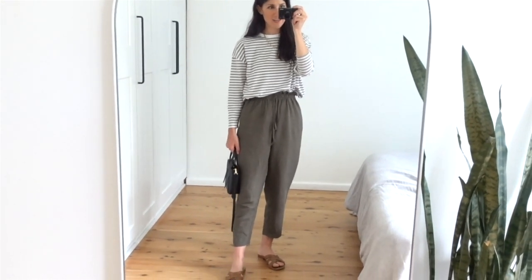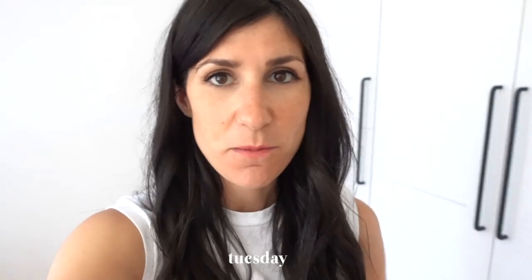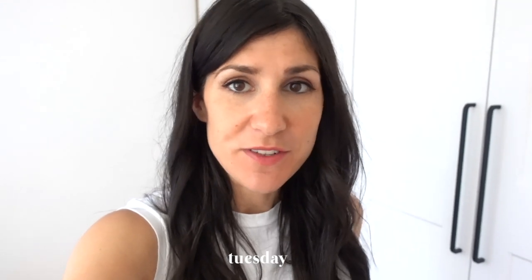I'll see you guys tomorrow with my next outfit of the week. So it is Tuesday today and it is such a beautiful day. I actually completely misjudged the weather this morning when I was first getting dressed because I put a cashmere sweater on. I will still show you that with the outfit as that was kind of how I intended on wearing it today, and the only place I really needed to wear it is indoors when the house was still a bit cold from the morning.